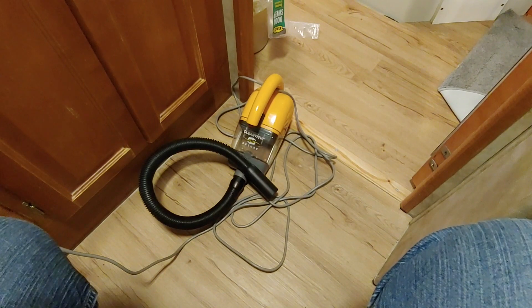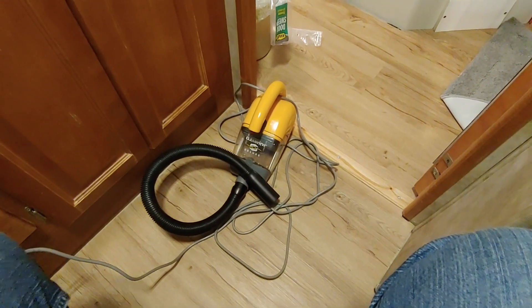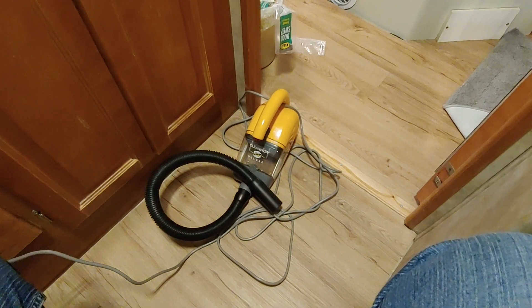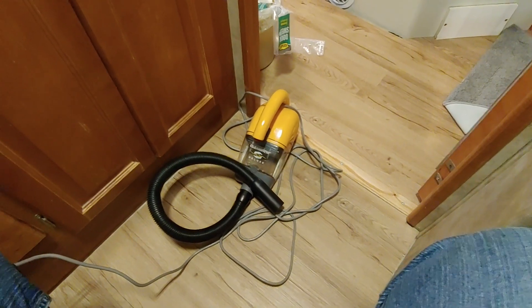My trusty vacuum cleaner — I am constantly using that to clean up any bit of sawdust when I work on projects. It just saves a lot of grief in the long run to have a clean work site.